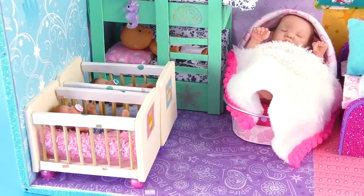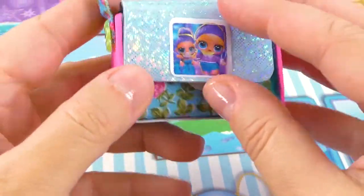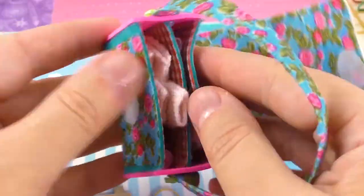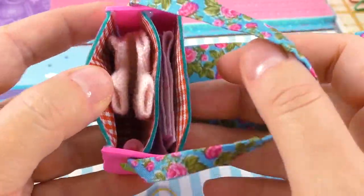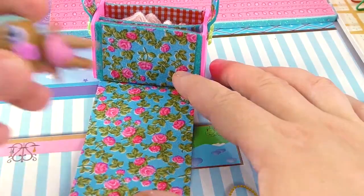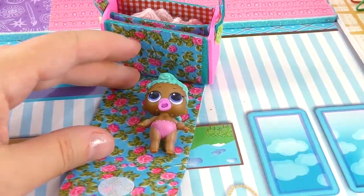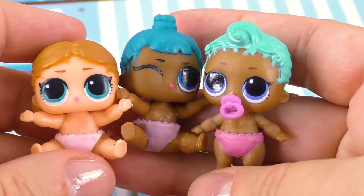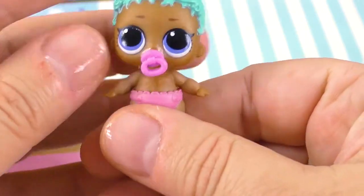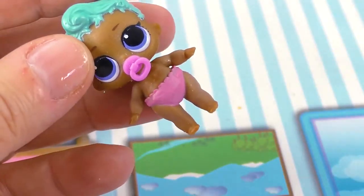I'll give a link if you want to make these beds — I will show you how to do it. This is a mommy's bag and you can actually change a baby right here in the bag — you usually have a bottle of milk and tiny diapers.